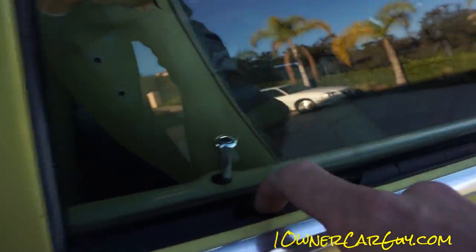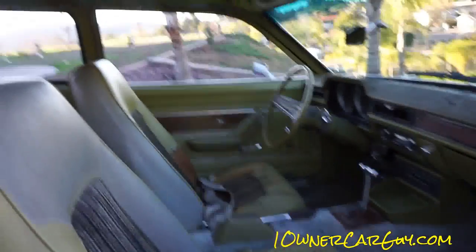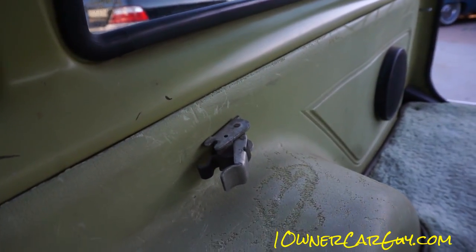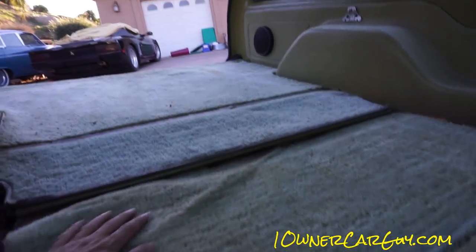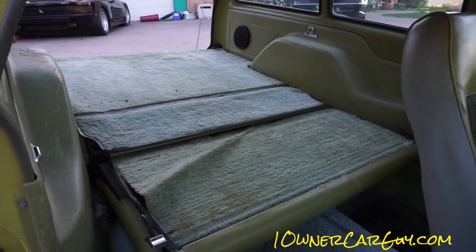I'm going to lay that seat down. Look at this weather stripping — it's the window rail molding or something to that effect. I've never done this before. Not perfect — there's a hole there — and a clip right here too. The seat fold is just sweet. There are some tears in the carpet right there.